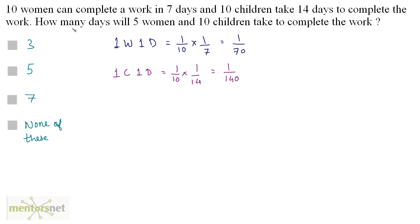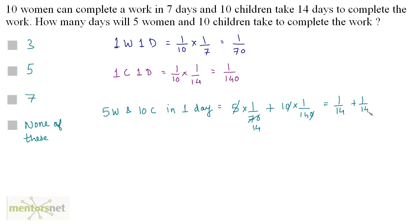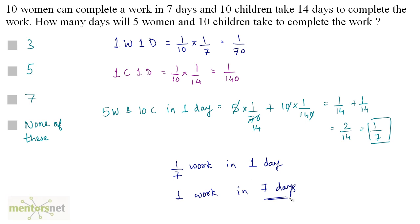Now let us calculate the work done by 5 women and 10 children in 1 day. That will be equals to 5 times 1 by 70 plus 10 times 1 by 140. Cancelling out terms, we get 1 by 14 plus 1 by 14, which is 2 by 14, that is 1 by 7. So this is the work done in 1 day. The total work will be done in the reciprocal of 1 by 7, which is 7 days. So the answer is option C.